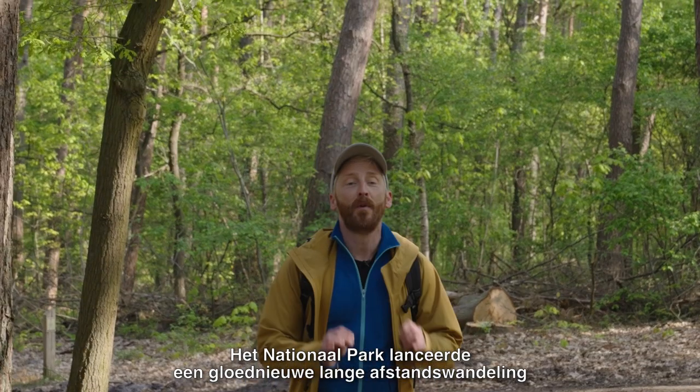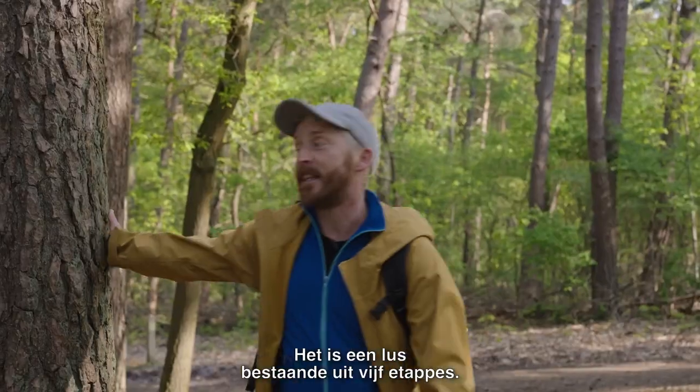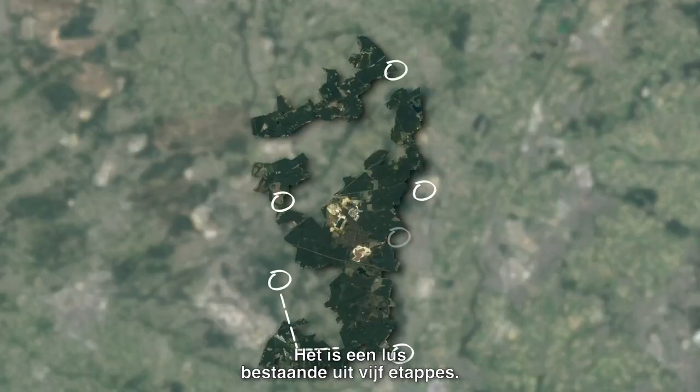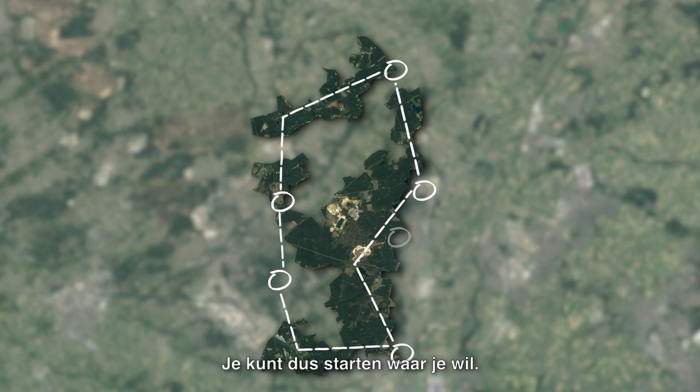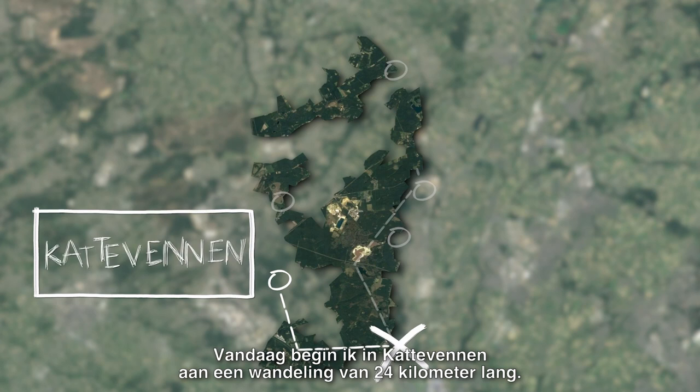The national park launched a brand new long distance hiking trail of 110 kilometers long. It's a circular trail divided in five sections, so you can start in any section you want, and today I will start at Kattevennen and embark on a 24 kilometers hike.